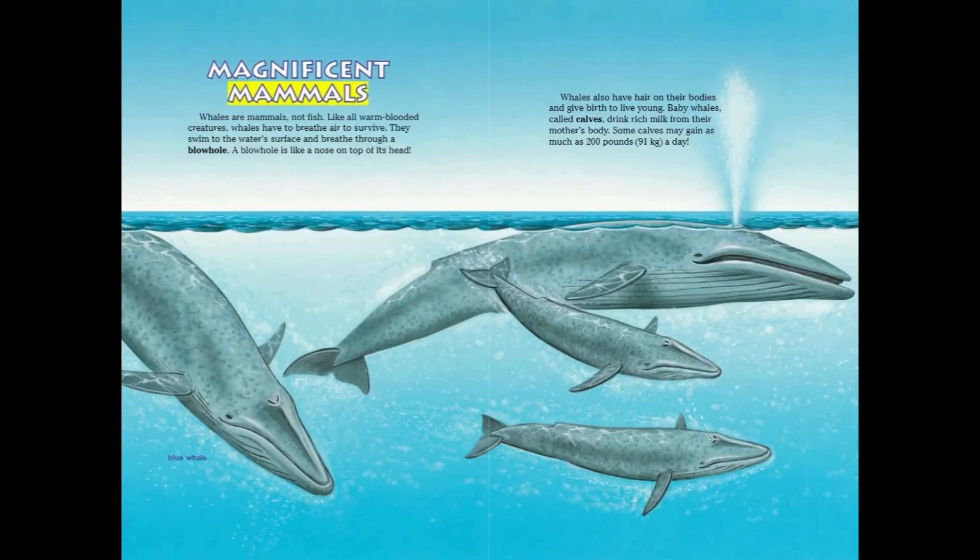Magnificent Mammals. Whales are mammals, not fish. Like all warm-blooded creatures, whales have to breathe air to survive. They swim to the water's surface and breathe through a blowhole — a blowhole is like a nose on top of its head. Whales also have hair on their bodies and give birth to live young. Baby whales, called calves, drink rich milk from their mother's body. Some calves may gain as much as 200 pounds a day.